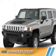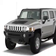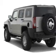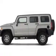Presenting the 2008 Hummer H3. It's powered by 4-wheel drive, a 3.7-liter 5-cylinder engine, and a 4-speed automatic transmission.